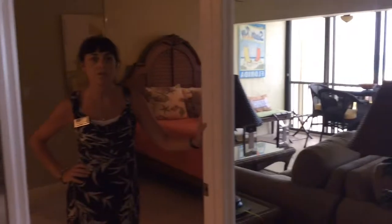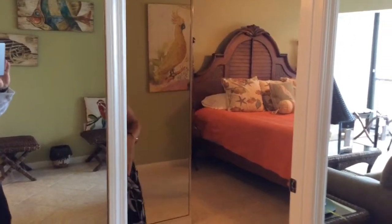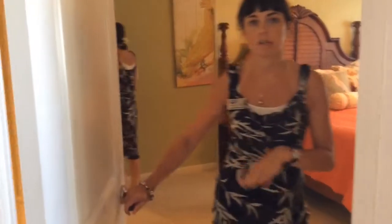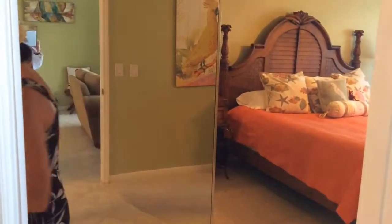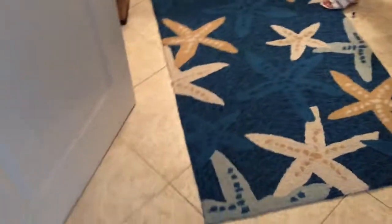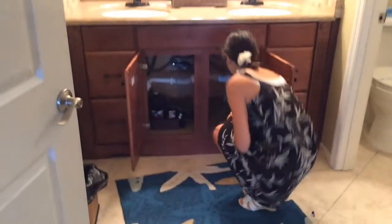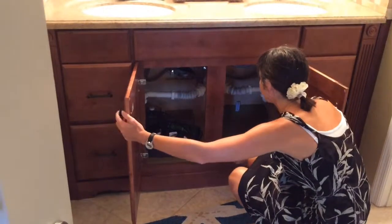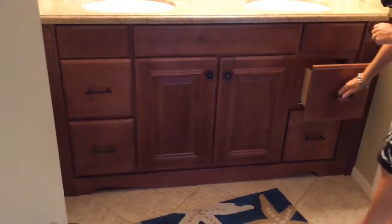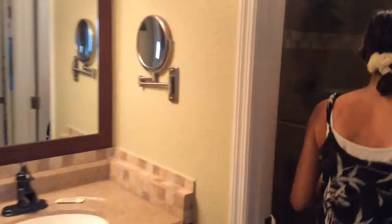We're coming into the master suite now, which is just off the main living area. It does have a reasonable door so that you do get a bit of privacy if you come to bed early. Into the bathroom — again the tiling continues throughout. Double sinks with a replacement top, and we don't appear to have any leaks there. A nicely fitted unit coming into the main bathroom.